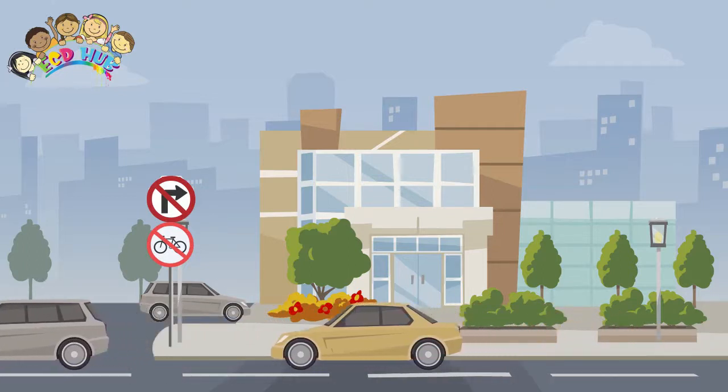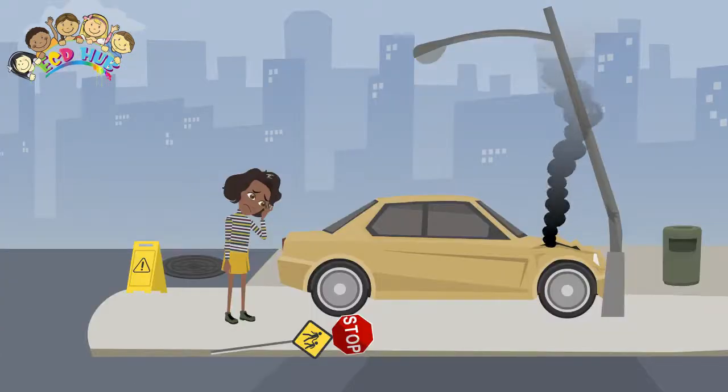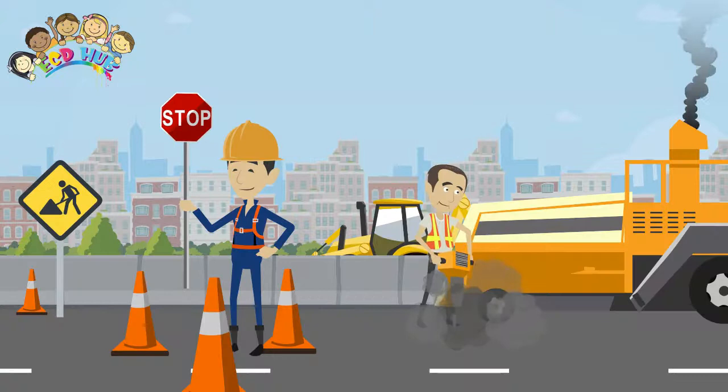Over the years, helpful information about traffic control issues has come from the cities we deal with. One increasing problem is the use of novelty street name signs on public or private roads, which is banned by the cities. These signs are okay to put on your wall but should never be used on streets or roads. High intensity reflective signs are recommended for city use.